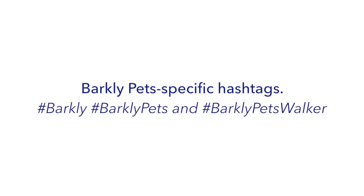Barkley Pets specific hashtags. Telling people you're on the Barkley Pets platform gives many pet parents peace of mind. You can use hashtags like #Barkley, #BarkleyPets, and #BarkleyPetsWalker. Not only that, using these hashtags also allows our team to see your posts on social media as well. We're always looking to share your posts on Barkley Pets' official social media accounts.